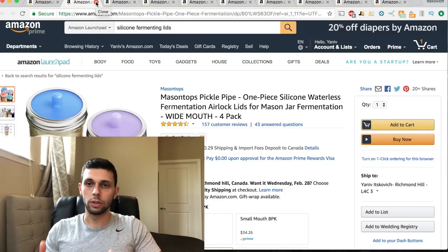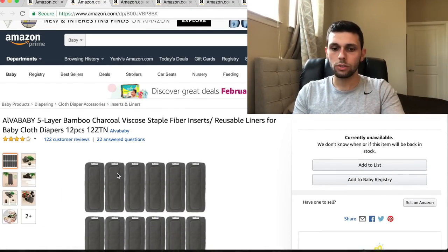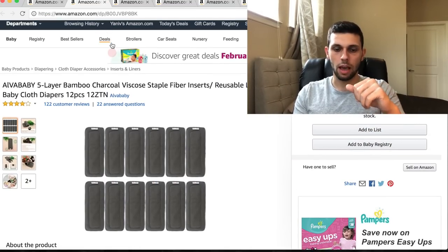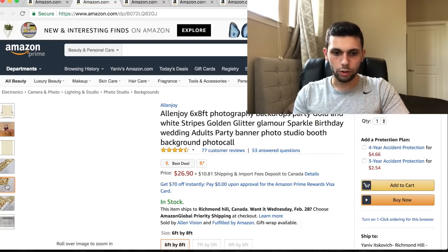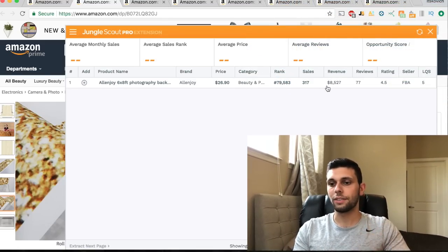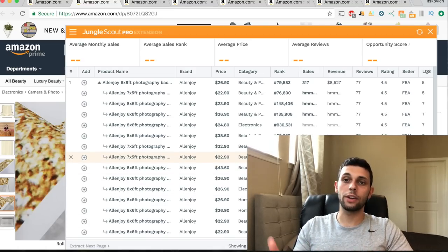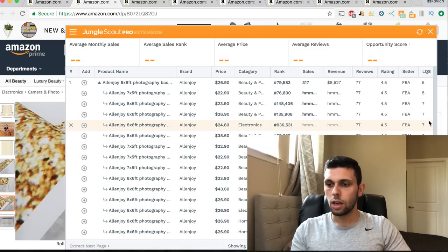It's a great product whether it's your first or tenth Amazon product. Let's look at the photography backdrop product. Let me open Jungle Scout to double-check: it's making $8,500 a month with 77 reviews - incredible. This seller has a ton of different variations, which is why for a first product I'd stay away from it. Managing many variations is hard because you need to keep all of them in inventory.